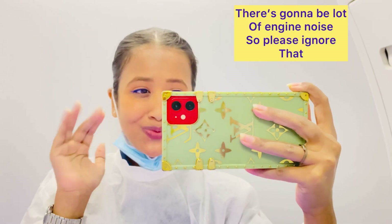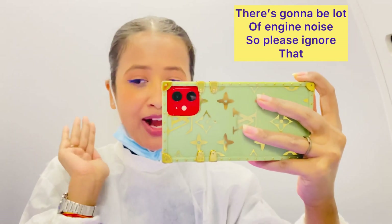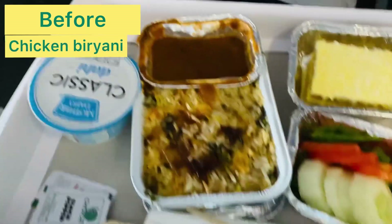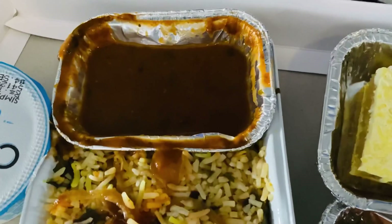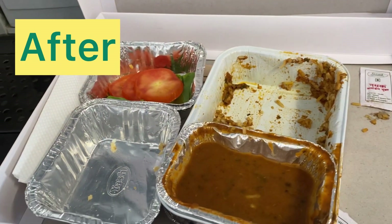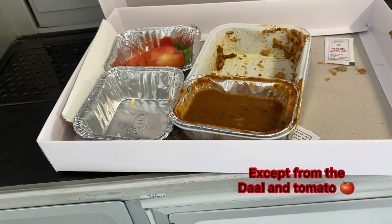I just washed my hands and I am going to have my meal. This is the lunch I am going to have — it is some kind of non-veg fried rice type dish. This looks like a pineapple pastry, with salad on the side and yogurt. The food was really yummy — I finished it quickly. It was actually chicken biryani!